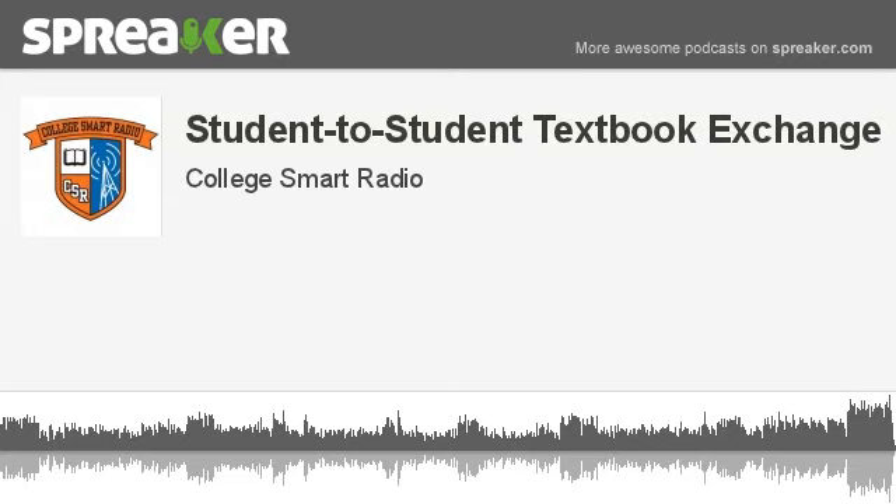That wraps up another weekly show of College Smart Radio. We hope you picked up some new information today to help manage the runaway cost of college. You can hear us each week on KDOW 1220 AM, Saturdays at 3 p.m. For a link to the podcast of this show and prior weekly shows, go to www.collegesmartradio.com. This is Beatrice Schultz — thanks for tuning in. If you have a question on today's topic, call area code 650-587-1517.